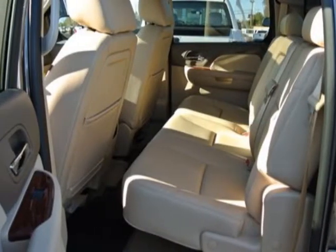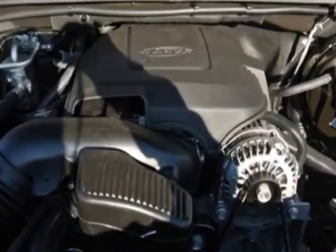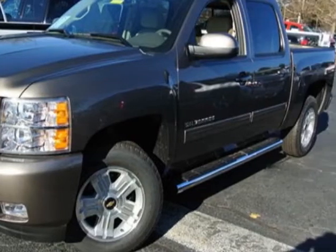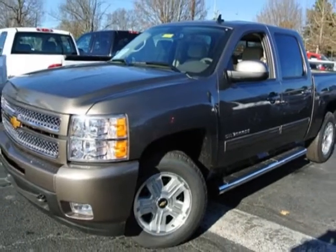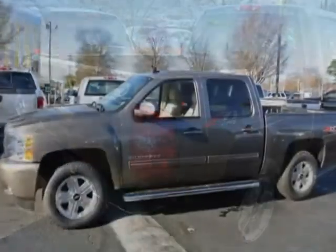LPO rear wheelhouse liner, navigation traffic, rear parking assist ultrasonic, universal home remote, audio system MFM stereo with CD player and MP3 playback, USB port, rear vision camera, audio system with navigation MFM3 stream stereo with CD player.